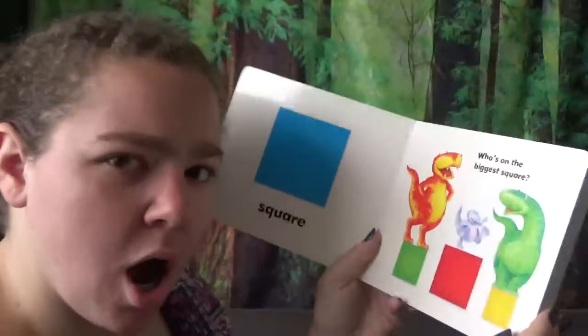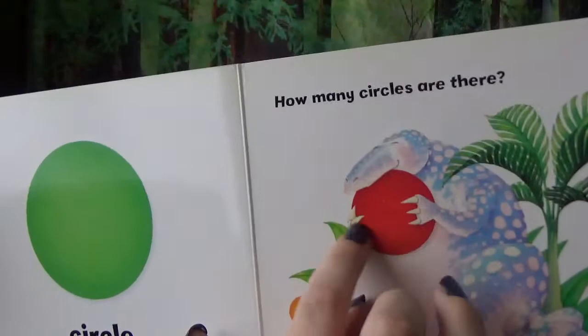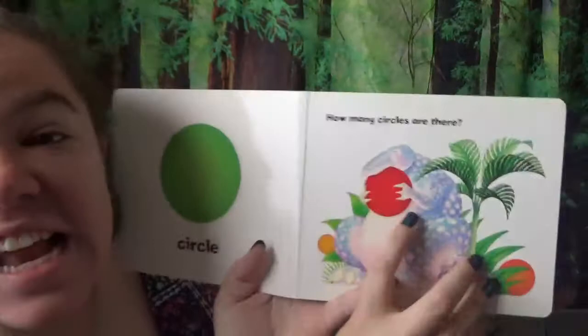Can you go rawr? Look! The little guy is on the biggest square. This dinosaur is carrying a big red circle. He's chomping at it. Looks like he's eating it.